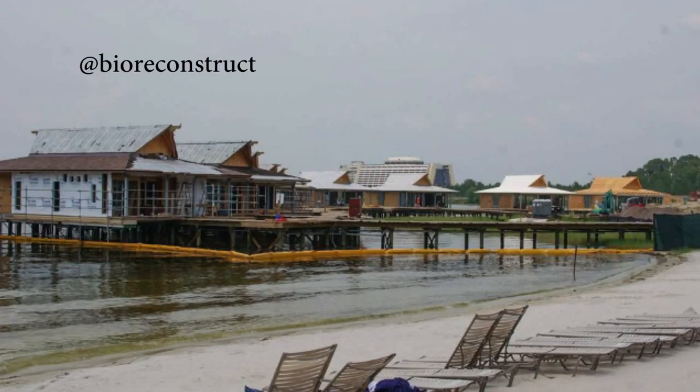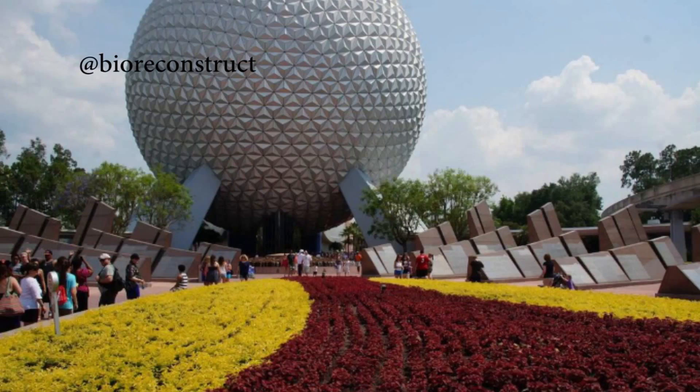Moving on to Saturday, May 24th. We'd like to thank BioReconstruct on Twitter for the pictures from the 24th. Thanks to BioReconstruct, we saw the developments on the new above-water villas at Disney's Polynesian Resort — they look like they're coming along fantastic, and I'm excited to see one of these myself. Once again, thanks to BioReconstruct, we saw that the Epcot Entrance Garden has been reverted back to its summer floral pattern. This is always changing depending on what time of year it is — we're coming out of the Flower and Garden Festival, of course.